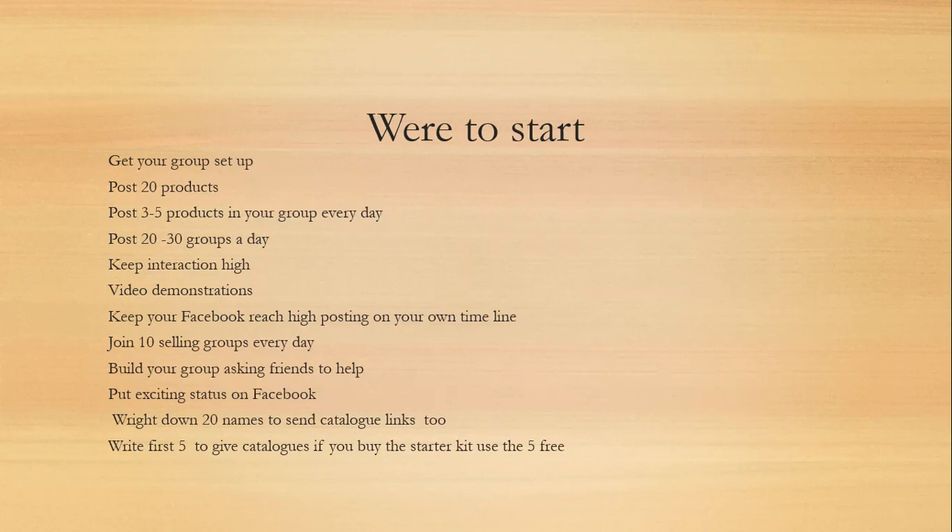One of the things we're recommending with this particular company is doing video demonstrations. We're going to be sharing all of it, so you don't have to do it yourself if you're uncomfortable. We're going to put a group together where we share all our videos and tutorials and where everyone can use them.